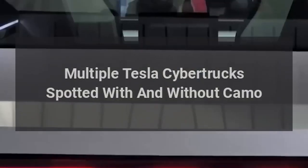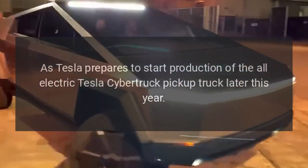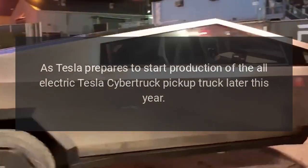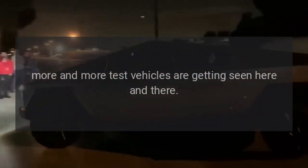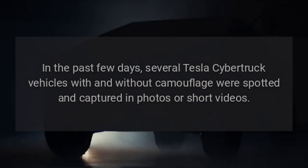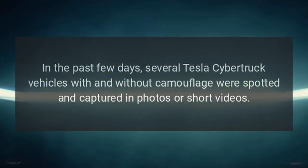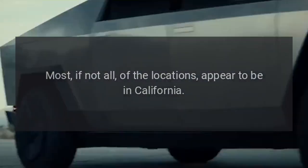Multiple Tesla Cybertrucks have been spotted with and without camouflage as Tesla prepares to start production of the all-electric Cybertruck pickup truck later this year. More and more test vehicles are getting seen here and there, with several Cybertruck vehicles captured in photos or short videos over the past few days.